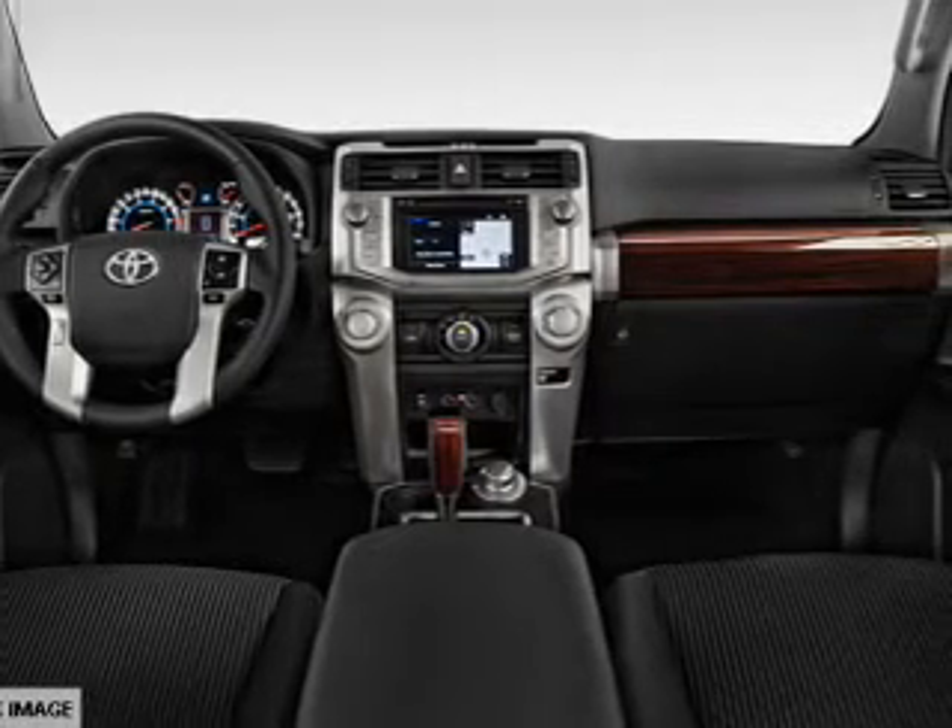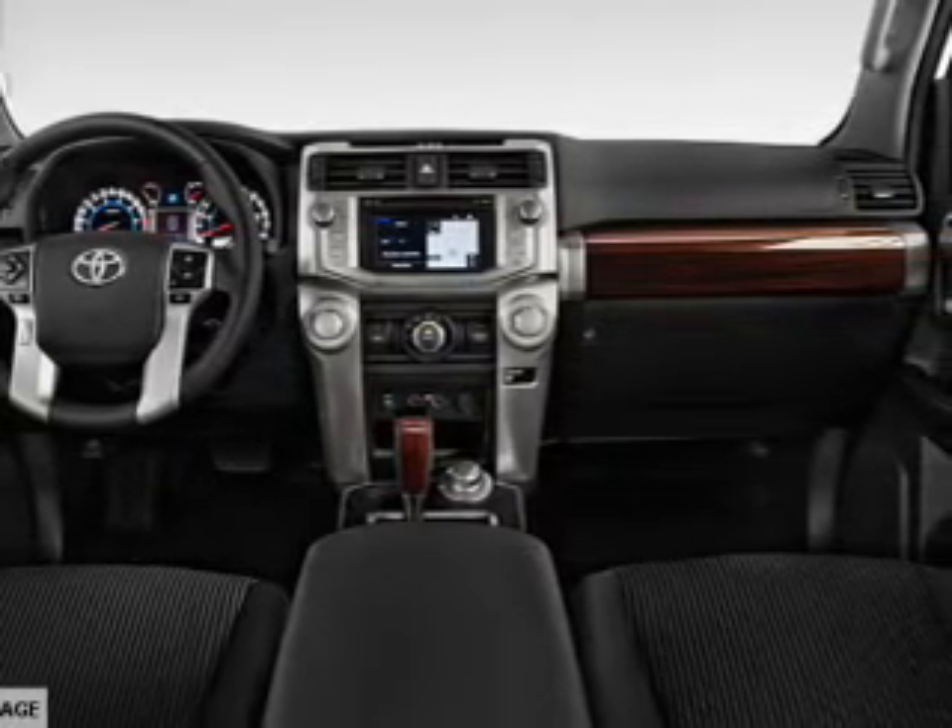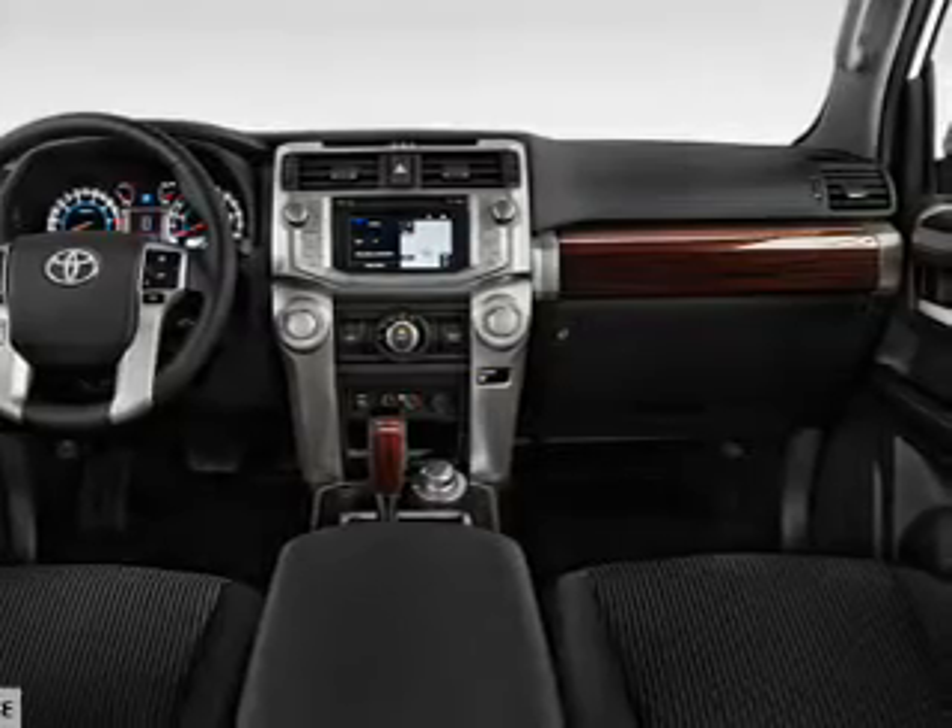Additional features include a power lift gate, independent suspension, brake assist, and traction control.